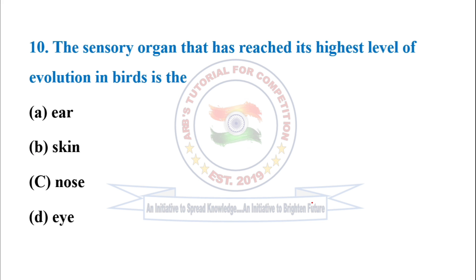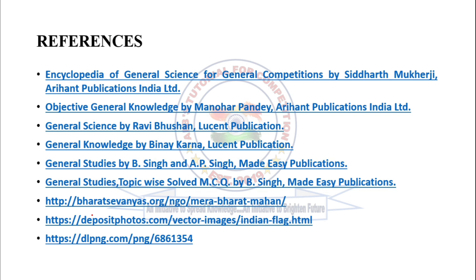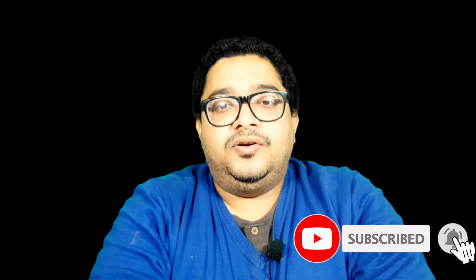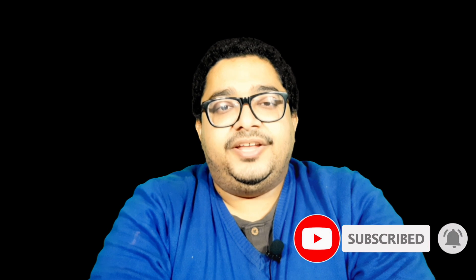The sensory organ that has reached its highest level of evolution in birds is the eye. So option D is correct. These are the references. I hope you have enjoyed the video. If the video is relevant to you, like, comment and share. Please subscribe to the channel and press the bell icon to get notifications about upcoming videos. Wish you luck. Thank you for watching.